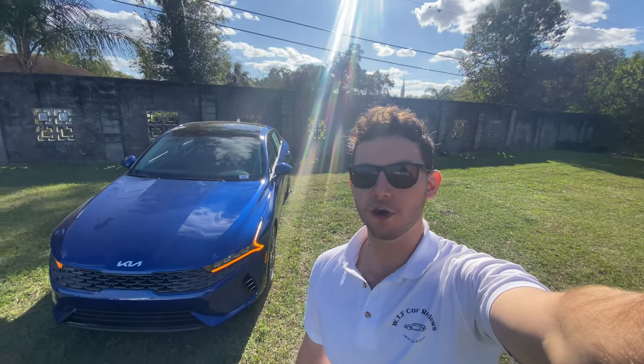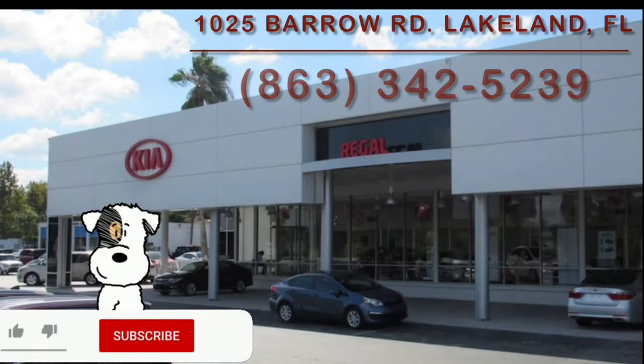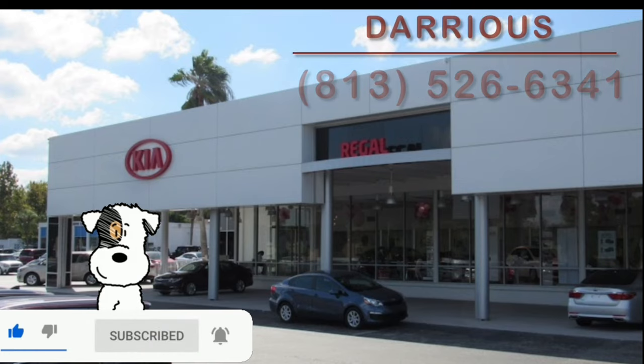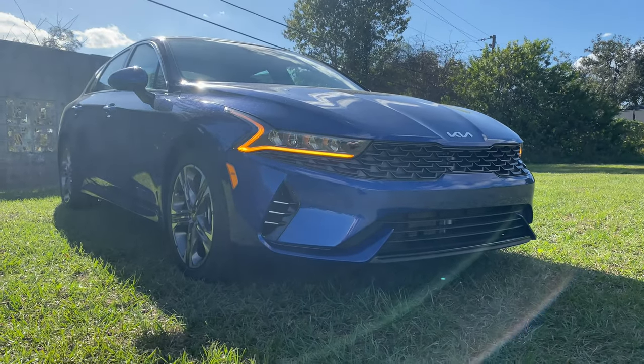Hey guys, Will here with WTF Car Reviews, and today we're reviewing this all-new 2022 Kia K5 EX. Huge thanks to Darius and the rest of the management and staff at Regal Kia in Lakeland, Florida for making this review possible. I'll leave a link to their inventory below, and if you're in Florida looking for a new car, definitely check these guys out and ask for Darius.